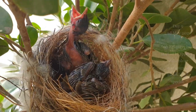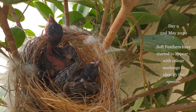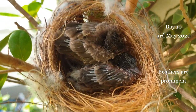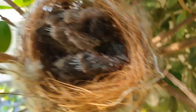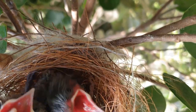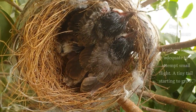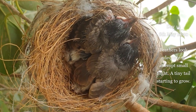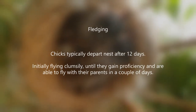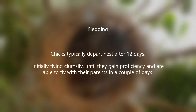Feeding trips increase by several folds by the passing days, and what is also seen increasing is the affection of parent birds towards their chicks. They never leave sight and are constantly chattering, keeping a close guard, almost defying their own flighty nature. Chicks typically depart the nest after 12 days, but in most cases are still dependent on parents for food and support for months.